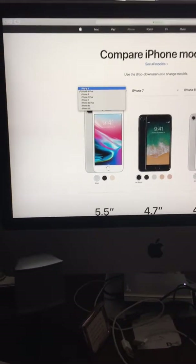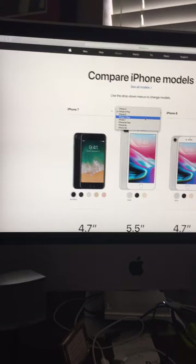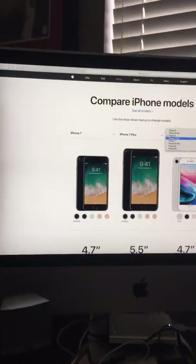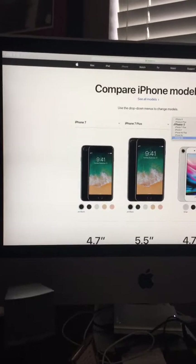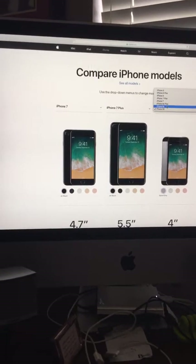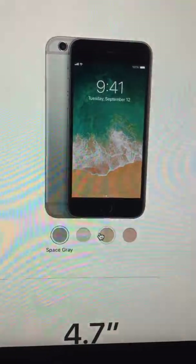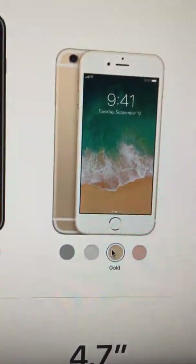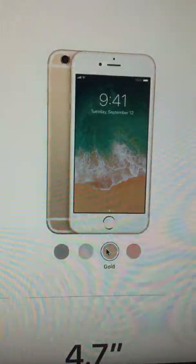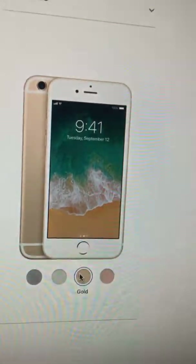iPhone 7 plus — make that an iPhone, I don't know why I did that. I'll just make it easier. I will put you as a success. So that's the phone that I have right now. I'm going to put this in gold.